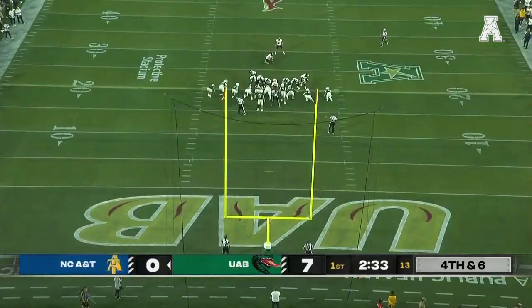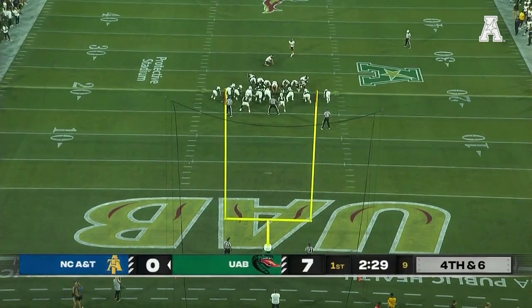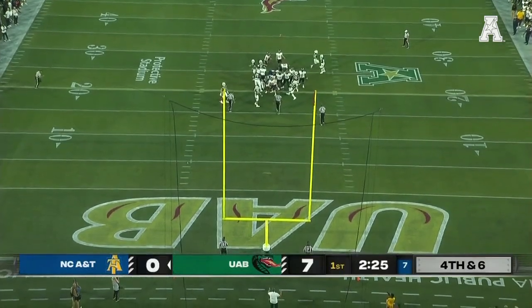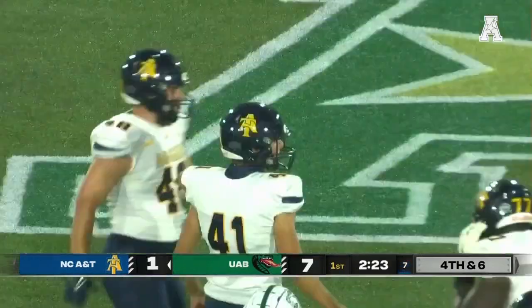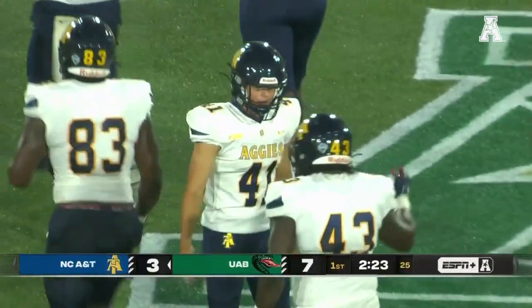Owen Daffer, the East Carolina transfer, on to try a 37-yard field goal, straight on. Daffer was a good kicker for East Carolina and he drives this one down the middle. He had a couple of key misses, confidence got shaken — good to see him make his first field goal of the season.